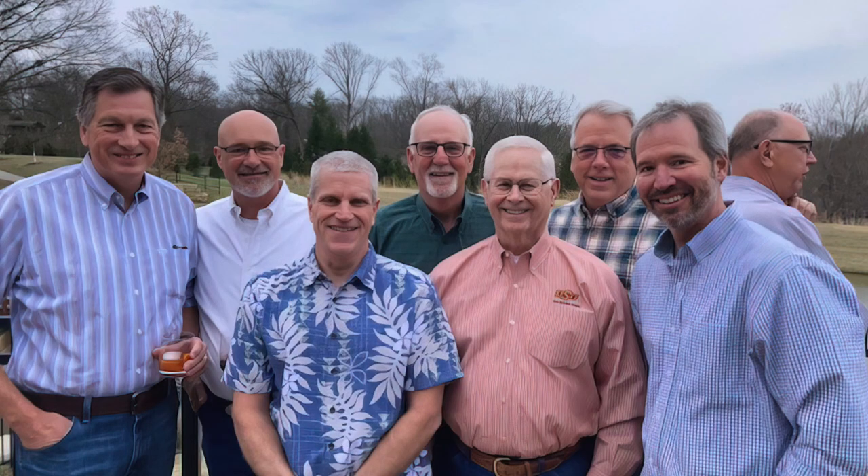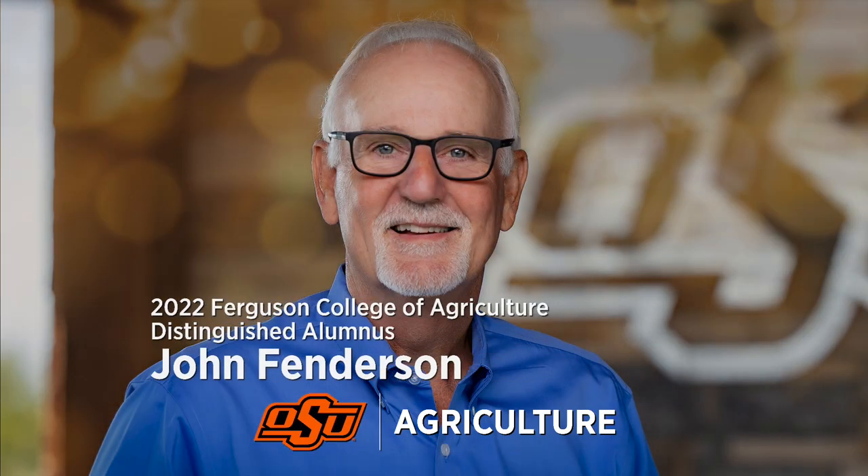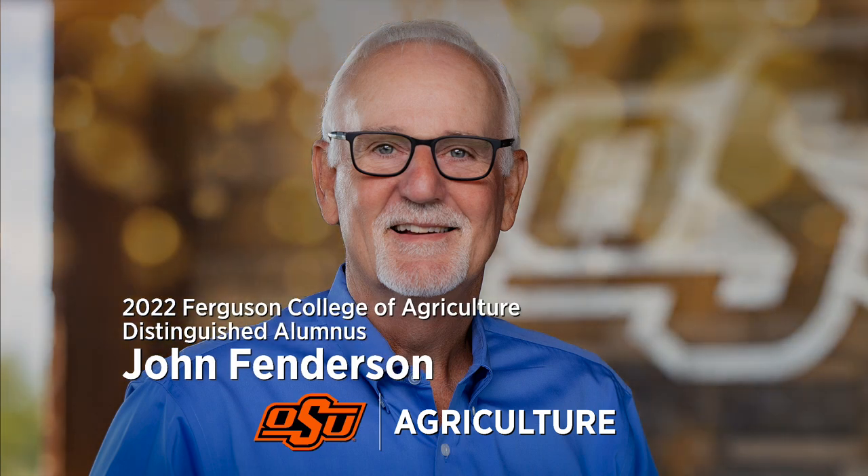For all the impact John's had on the lives of producers, students, and the agricultural industry as a whole, the call from Dr. Kuhn was still a surprise. When he called back and was told he'd been selected as one of the distinguished alumni for the College of Agriculture, he was quite taken back and quite surprised. He said he is deeply honored and humbled. Celebrating John Fenderson, 2022 Ferguson College of Agriculture Distinguished Alumnus.